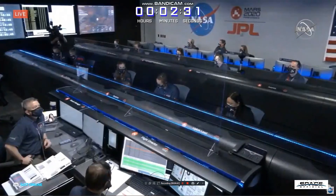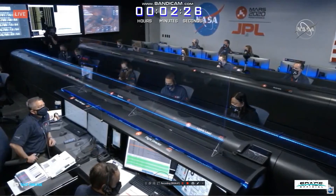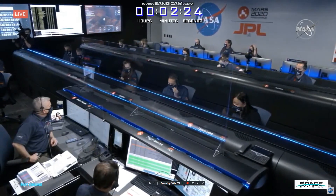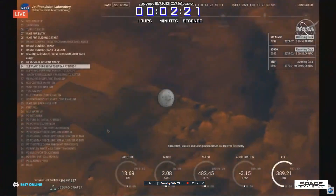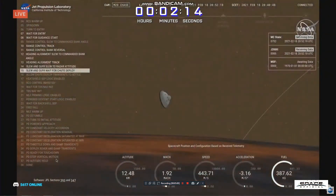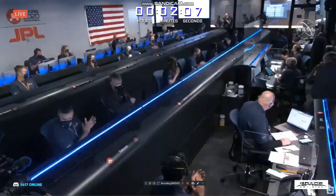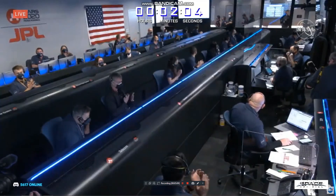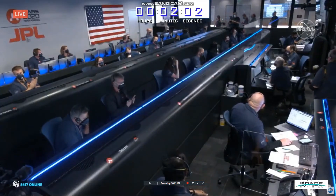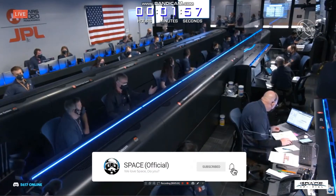AMRO is reporting good telemetry lock. We are coming upon the Straighten Up and Fly Right maneuver, where the spacecraft will jettison the entry balance masses in preparation for parachute deploy and roll over to give the radar a better look at the ground. Navigation has confirmed that the parachute has deployed, and we are seeing significant deceleration. Current velocity is 440 meters per second, at an altitude of about 12 kilometers from the surface of Mars.